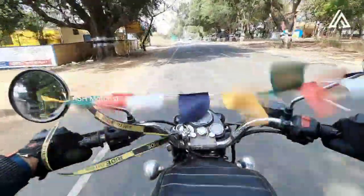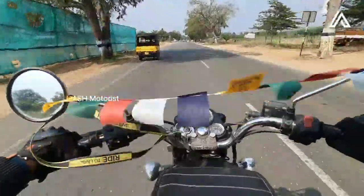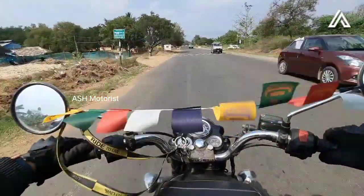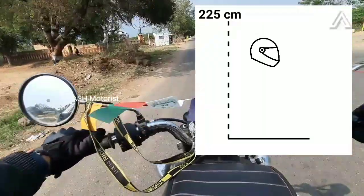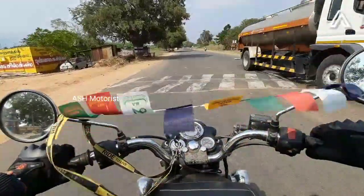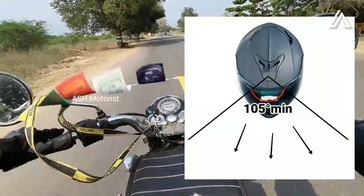Next is the ECE certification. ECE stands for the Economic Commission for Europe. This certification is followed in 50 countries. Compared to DOT, the ECE drop test is performed from 150 cm and also from 2 m, with an impact speed of 7.5 m per second. ECE also includes a peripheral vision test, requiring at least 105 degrees of visibility.